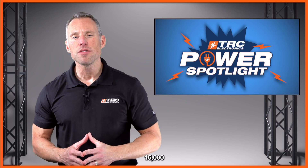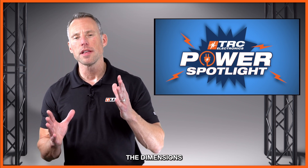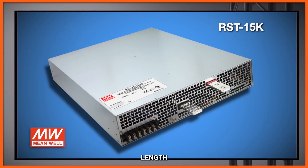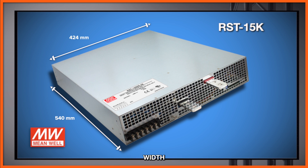For a 15,000 watt power supply, this is pretty compact, and we're going to illustrate the dimensions here for you. We have a length of 540 millimeters, a width of only 424 millimeters, and a height of just 83.5 millimeters.